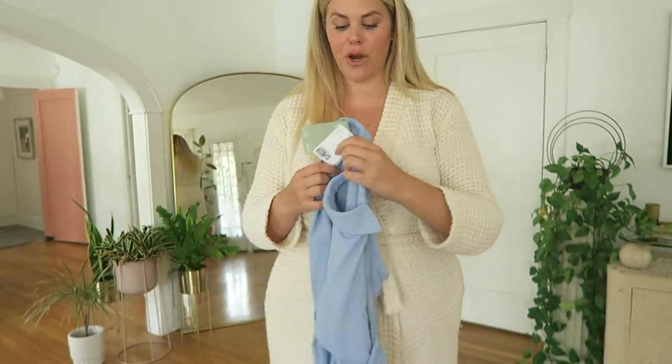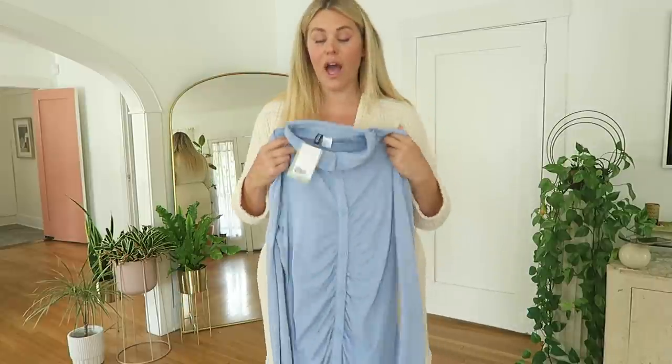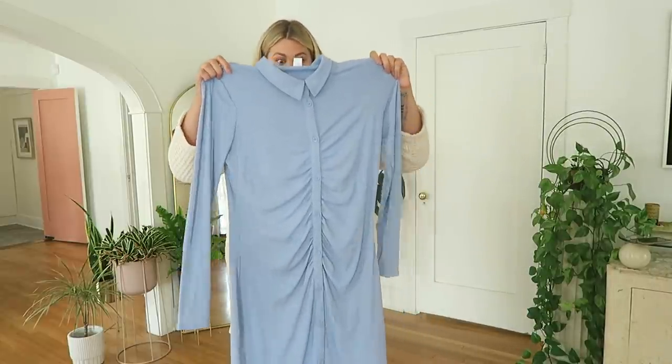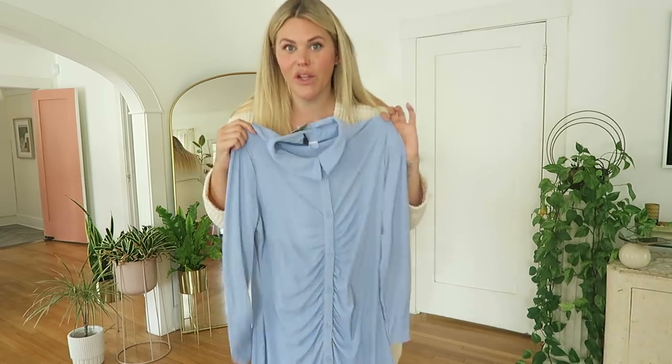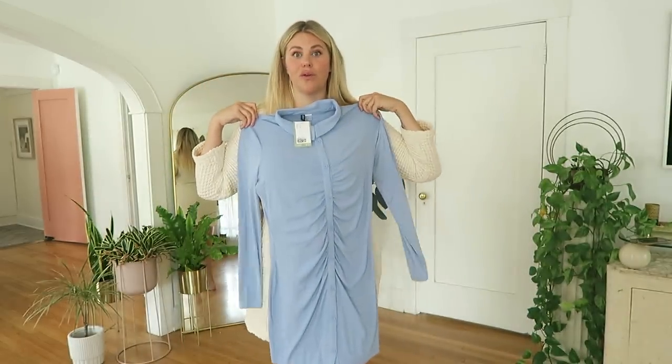The first thing I'm trying on is a style that a lot of different brands have been doing in the past few months. I've been seeing it a lot and I haven't gotten on board until now — it's just like a ruched button dress. I just thought this one was so cute, let's see how it fits.